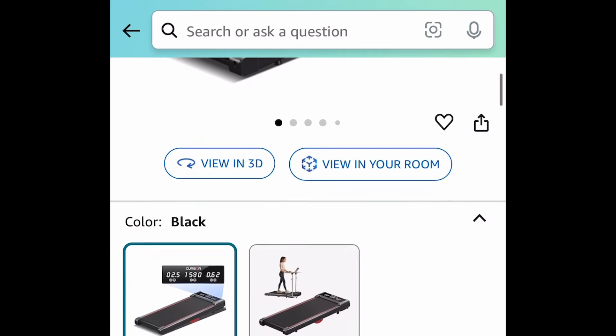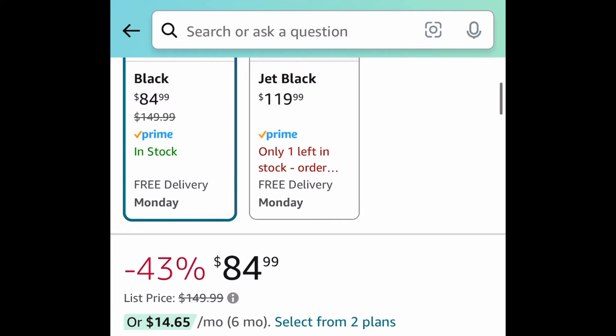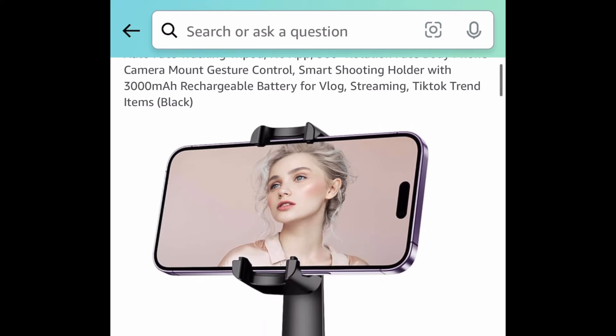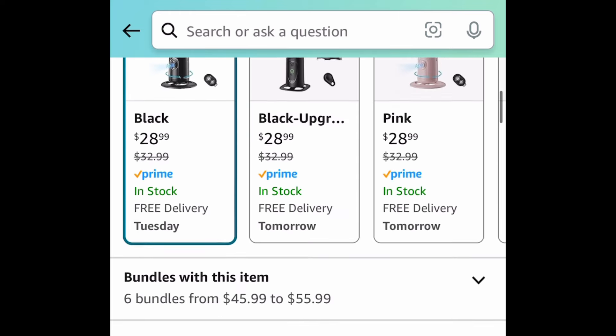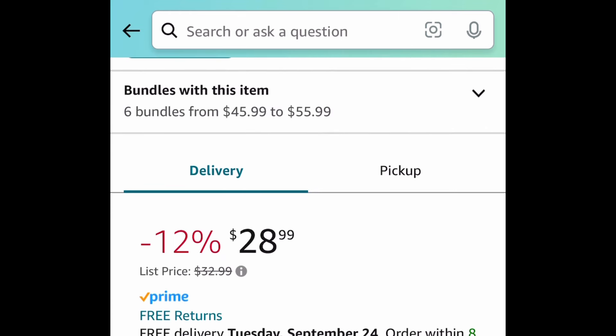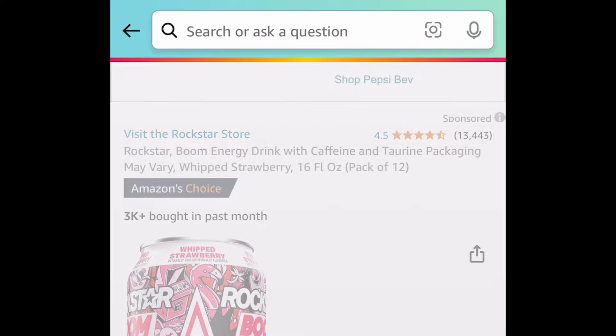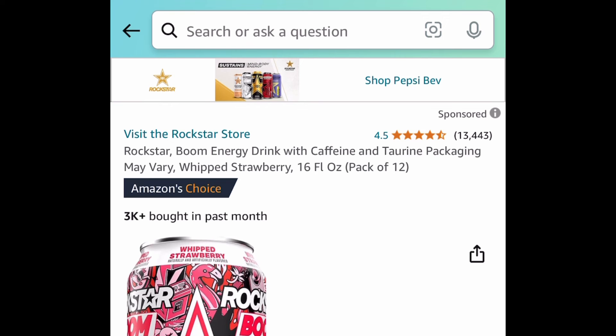A requested item: we have this under-the-desk treadmill or walking pad, price dropped down to $84.99 instead of $150. Next up is this auto face tracking tripod — these have become super popular and we're going to save 50% with our code on top of that price drop, so we're going to snag these for $14.49.